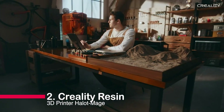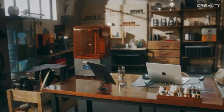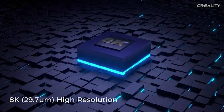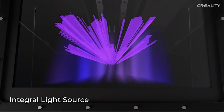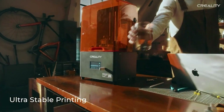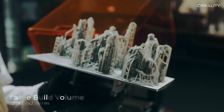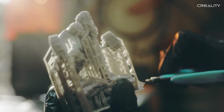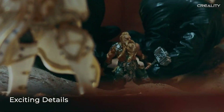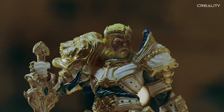Number 2: Creality Resin 3D Printer Halot Mage. Introducing the Creality Resin 3D Printer Halot Mage. With a large 10.3-inch LCD screen and 8K resolution, this printer brings stunning detail to your prints. Its dual linear rails and unique flip lid ensure stability and convenience. Enjoy an odor-free printing environment with its built-in carbon filter, plus a wider choice of slicing software. Creality provides 12 months of after-sales service for a worry-free experience.